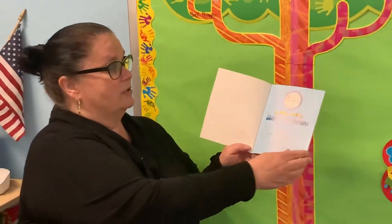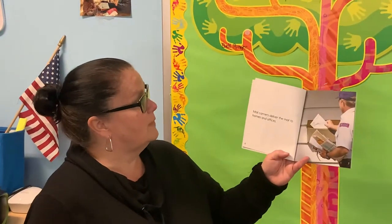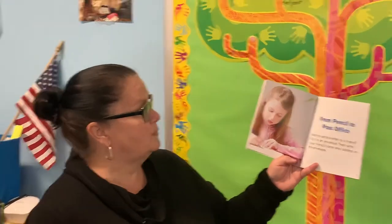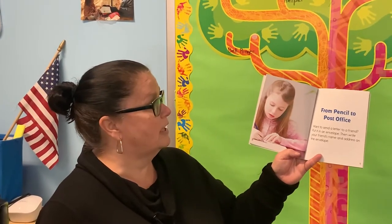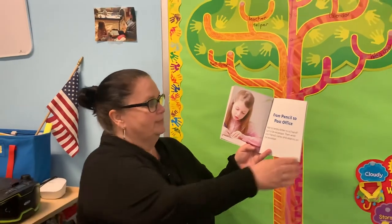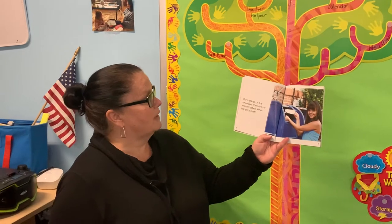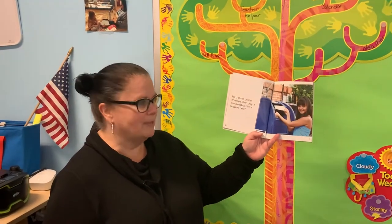A Day with Mail Carriers. Mail carriers deliver the mail to homes and offices. From pencil to post office — want to send a letter to a friend? Put it in an envelope, then write your friend's name and address on the envelope. Put a stamp on the envelope, then drop it into a mailbox. What do you think happens next?